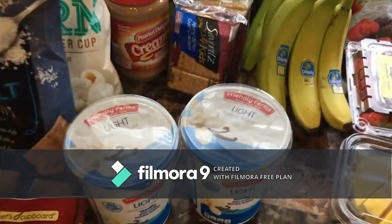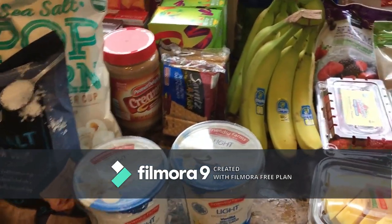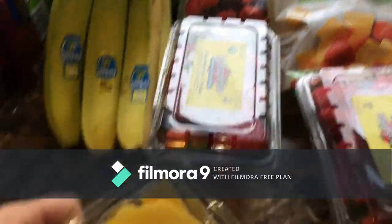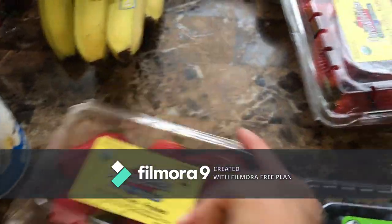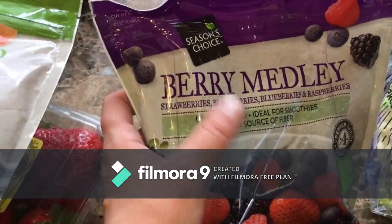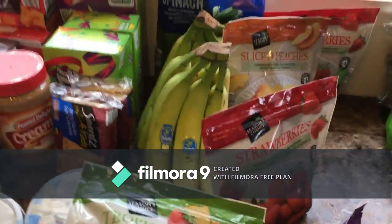For smoothies, I got a bag of spinach, two things of bananas, fresh mango slices, two things of fresh strawberries, fresh blueberries, a tropical blend — frozen pineapple, mango, strawberries, and papaya — a berry medley with strawberries, blackberries, blueberries, and raspberries, two bags of frozen strawberries, and some sliced peaches. All of that is for our smoothies.